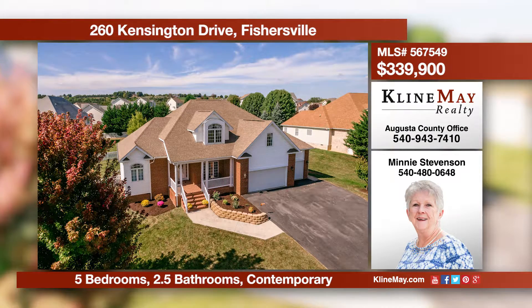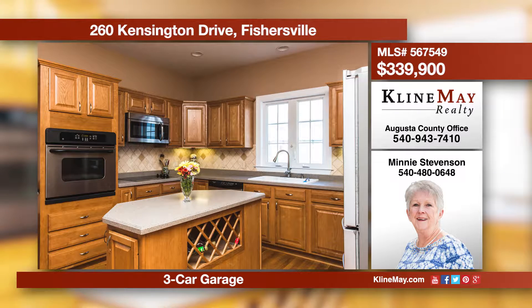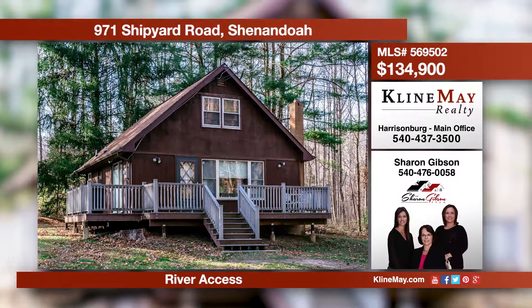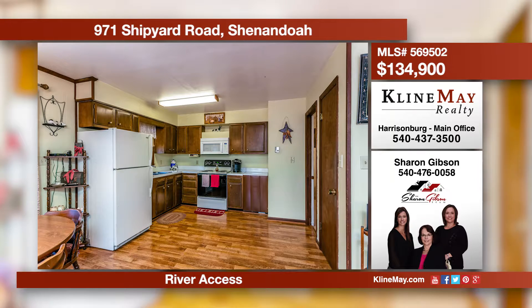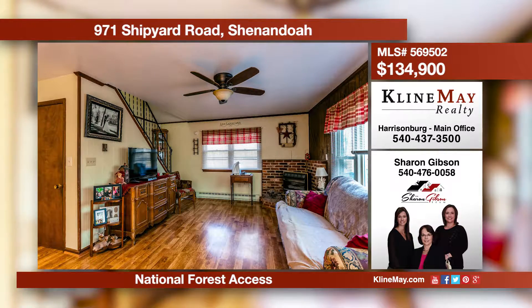Welcome home. This lovely contemporary home is perfect for a growing family or for the entertaining enthusiast. Enjoy time with family and friends on the large screened porch and marvel at the beautiful sunset. The great room features vaulted ceilings and a two-sided gas fireplace. The park-like setting makes a perfect retreat or full-time living. The home is well maintained and move-in ready. River access and national forest access for all property owners in this development is an added bonus. Call Sharon Gibson for more details.